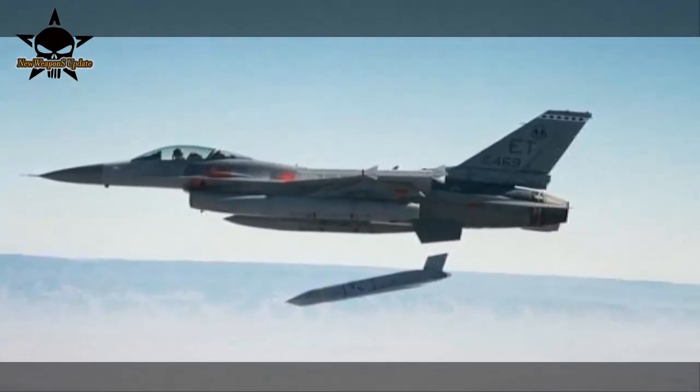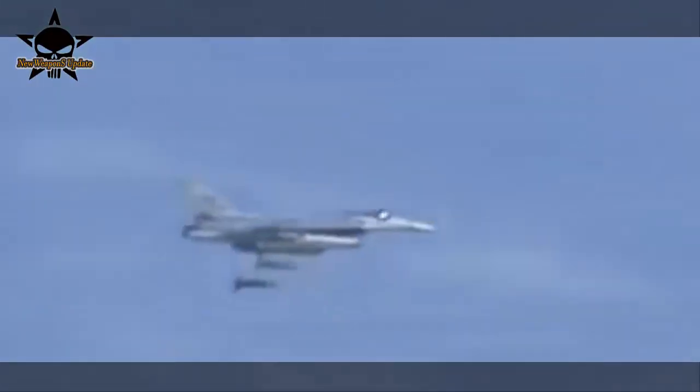The test series went smoothly because the 10 weapons functioned as they should, and succeeded in meeting or exceeding all stipulated conditions.